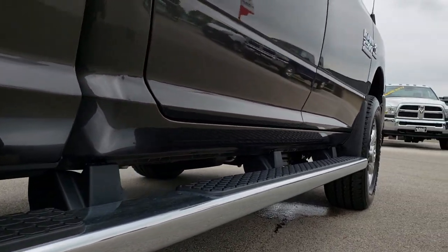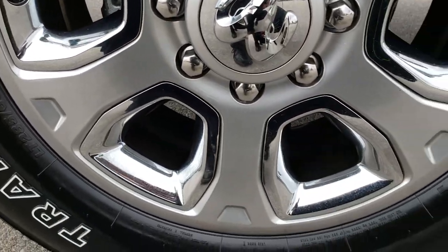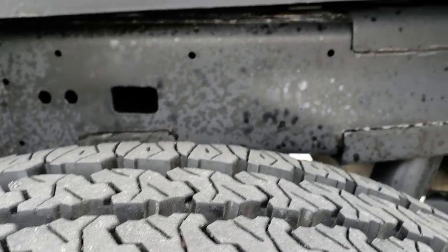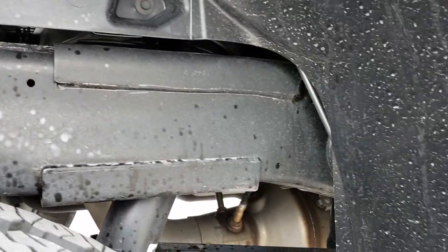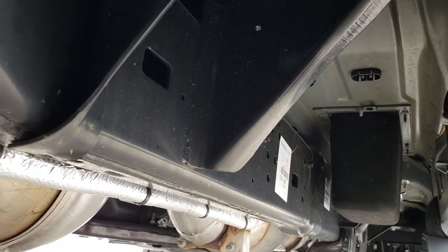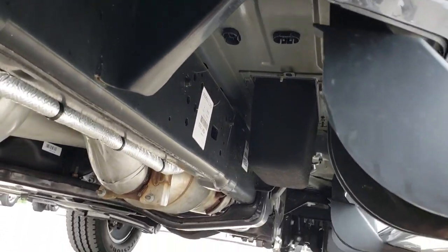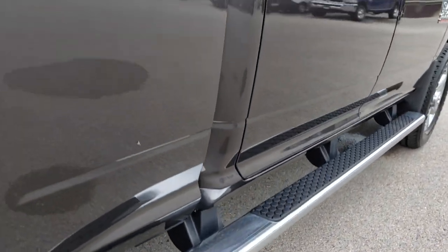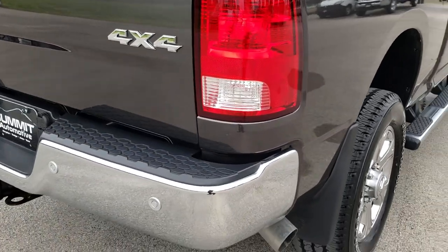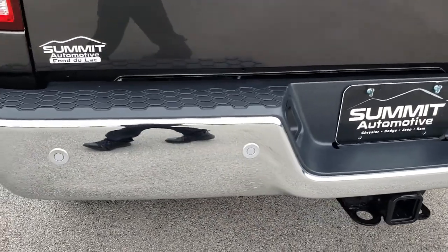Lower rockers are in excellent shape. It has the wheel-to-wheel side steps. Back rim is in excellent condition as well, no scuffs or scrapes on that. The back tires have just as much tread as the front tires. You can see that the frame and underbody on this truck is absolutely perfect. It has the full factory exhaust so it hasn't been messed with in any way. This truck is a one-owner local trade — a very good customer of ours that buys a lot of trucks and gets out of a lot of trucks too.